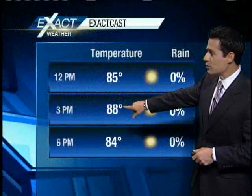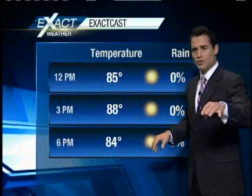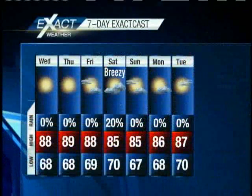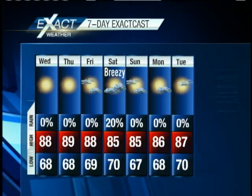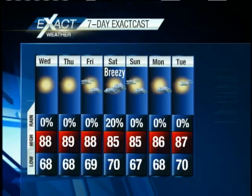88 degrees right around 3 o'clock with lots of sunshine. A few locations will be approaching 90 — say, on the north shore, Covington and Hammond maybe. Check out your 7-day ExactCast: not looking at any rain until Saturday, keeping that at about 20%. Until then, we will have lots of sunshine, Melanie, with temperatures staying above the average of 82 degrees, in the upper 80s to near 90s.